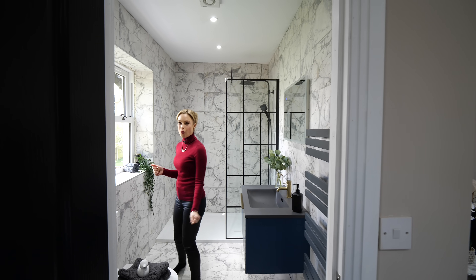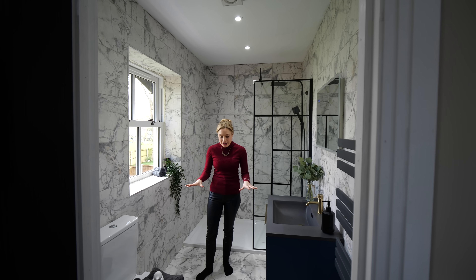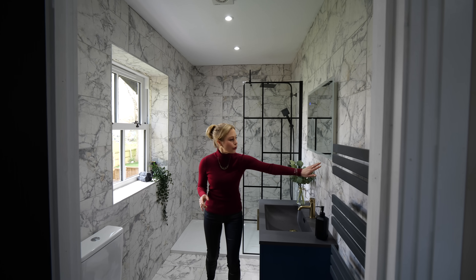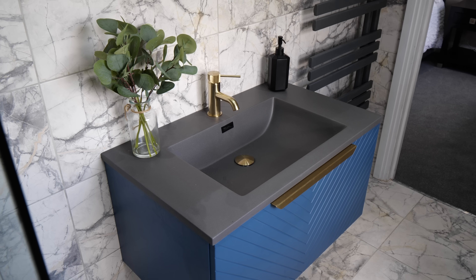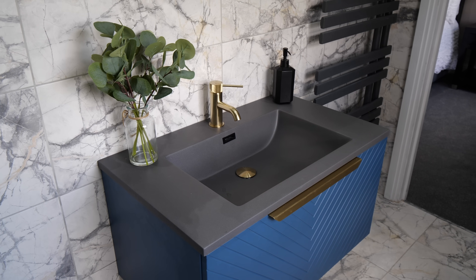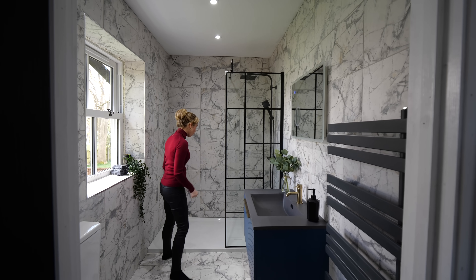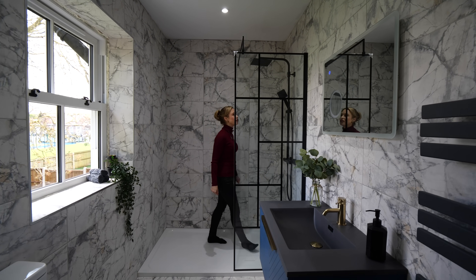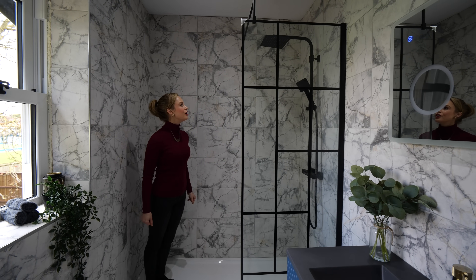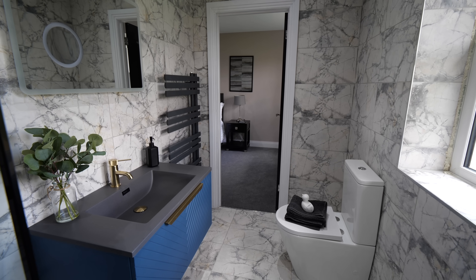Wow, what an ensuite! Floor to ceiling porcelain tiles in a marble effect with lovely grey veining going through. A little bit of gold complemented in the bath fittings. The blue goes really well in this floating vanity unit — that again is by Drench. And then, wow, look at this for a walk-in shower — that is beautiful. A really funky mirror as well.